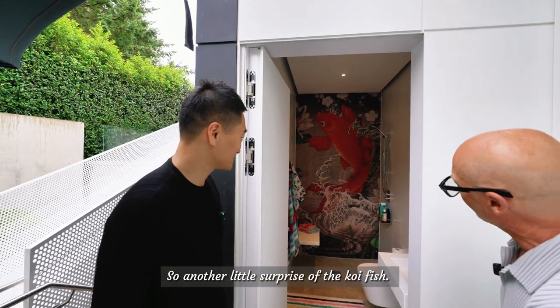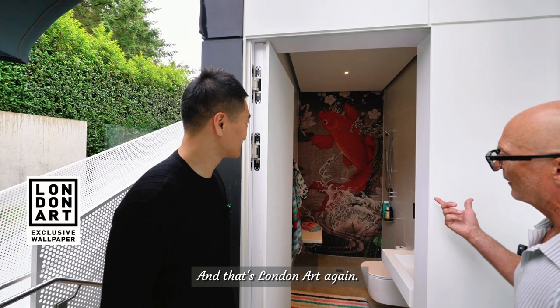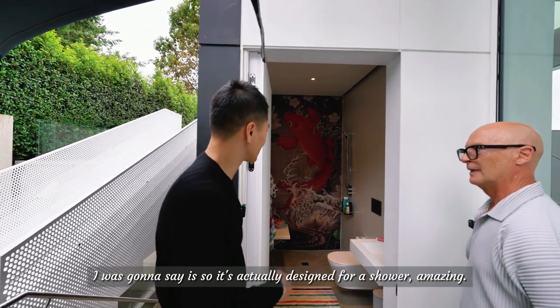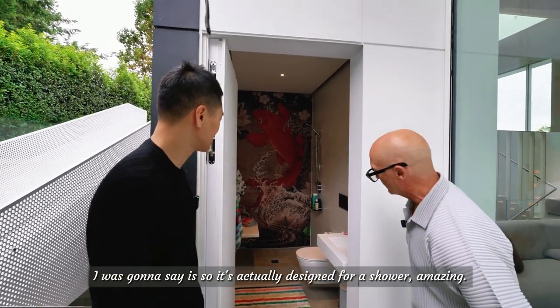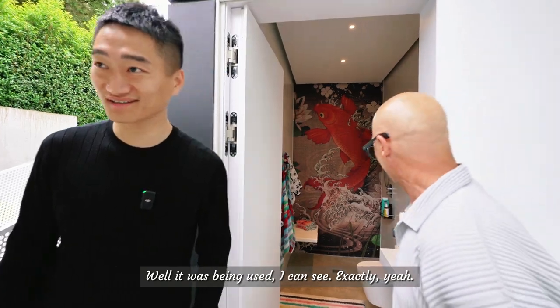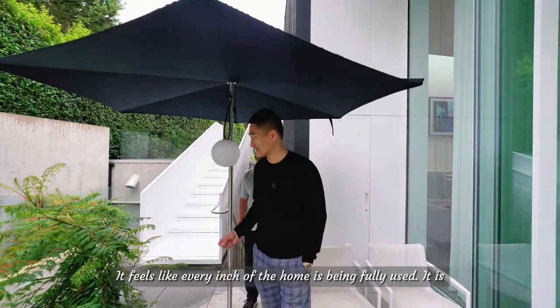We have the koi fish — another little surprise. And that's London Art again for the wallpaper, which is actually waterproof — made for a shower. It's been used and it feels like every inch of the home is being fully used.